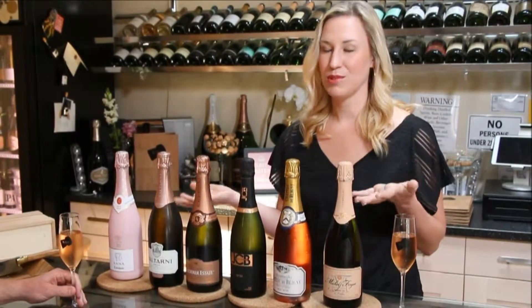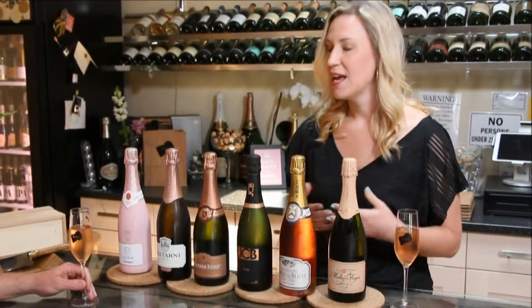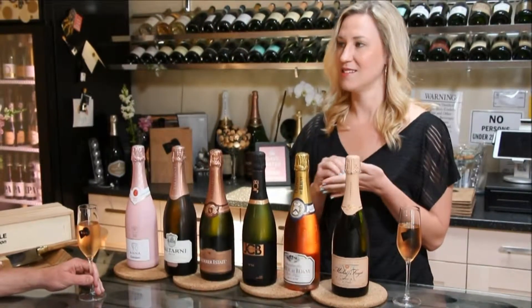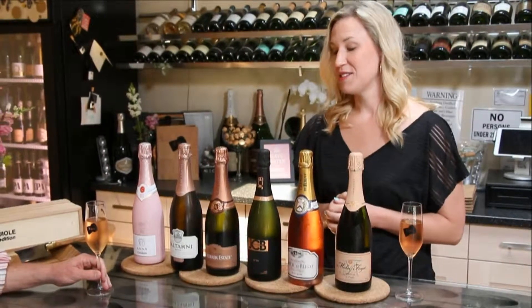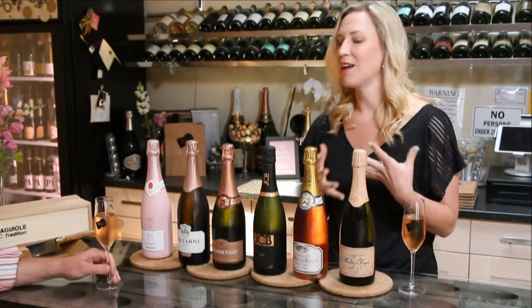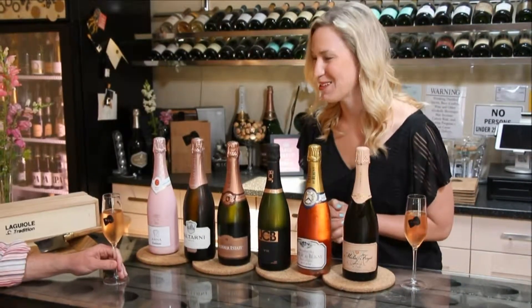All of these wines are done in a brut style. So, even though you see the pink, often people think that it's going to be sweet. It's not necessarily the case. That pink is coming from the skins — the color from the Pinot Noir or the Pinot Meunier skins. So it's just giving flavor, giving tannins and different notes to the wine. You've got cherry and raspberry and all kinds of beautiful, delicious rosé flavors.